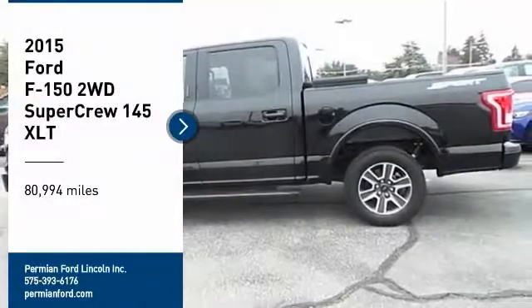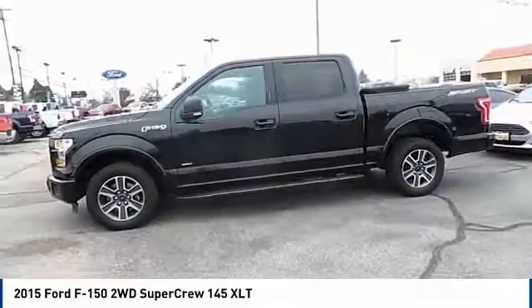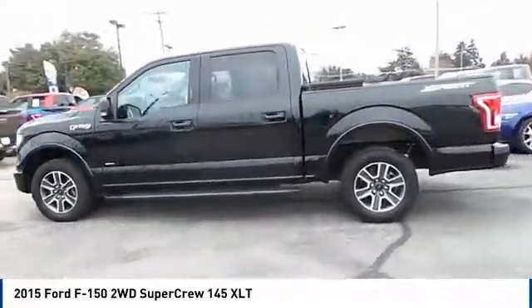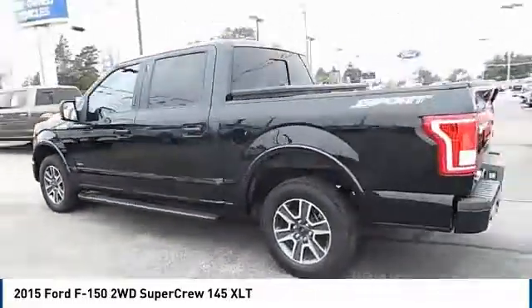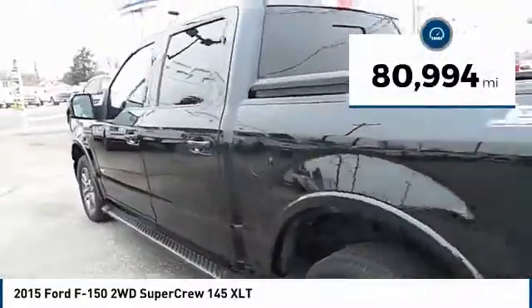You are going to love the 2015 F-150. A Ford F-150 knows how to handle any situation — it's built to follow orders, no whining. This vehicle has less than 85,000 miles.